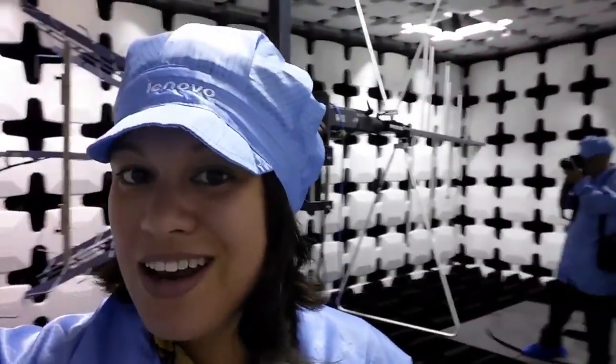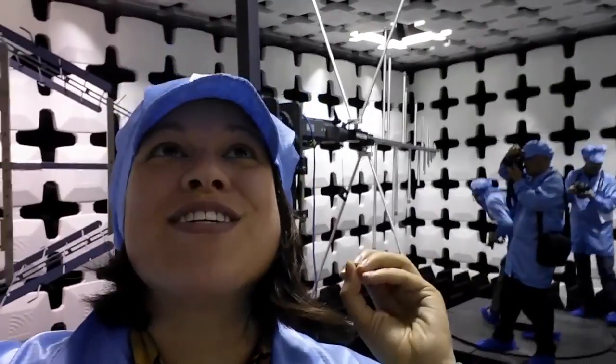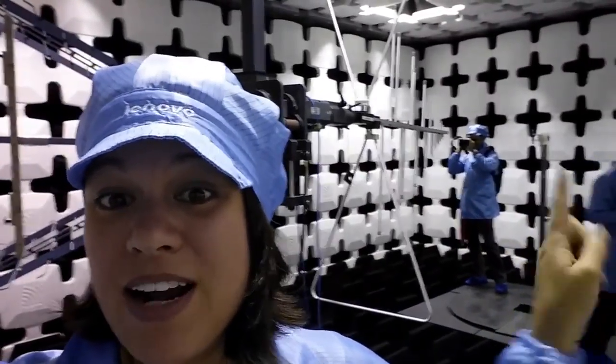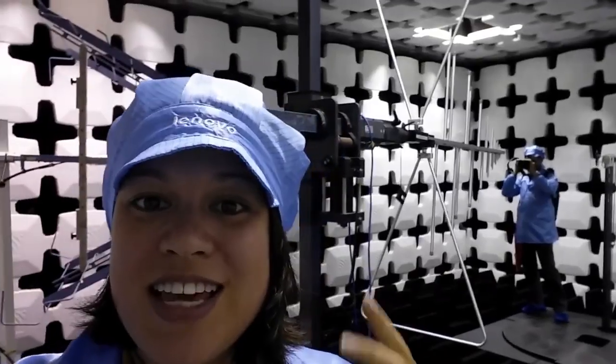We are right in the middle of the clean room testing tour. I've got my hat and booties on, but I couldn't bring you along to see it, so I'll just describe it. Inside their radiation testing, the phones go on a rotating table and then a big antenna measures how much radiation they let off.